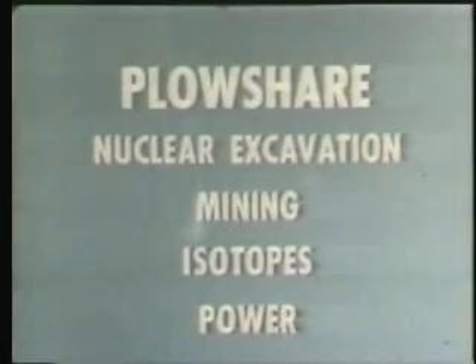Plowshare envisages many uses for nuclear explosives, including applications in nuclear excavation, mining, production of useful isotopes, and power.